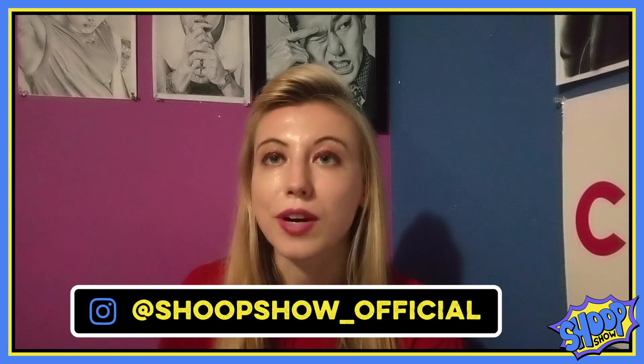Thanks to everybody who decided to stick around until the end — I appreciate you. If this video filled you with not terrible feelings you can like the video, subscribe, or follow my Instagram account.